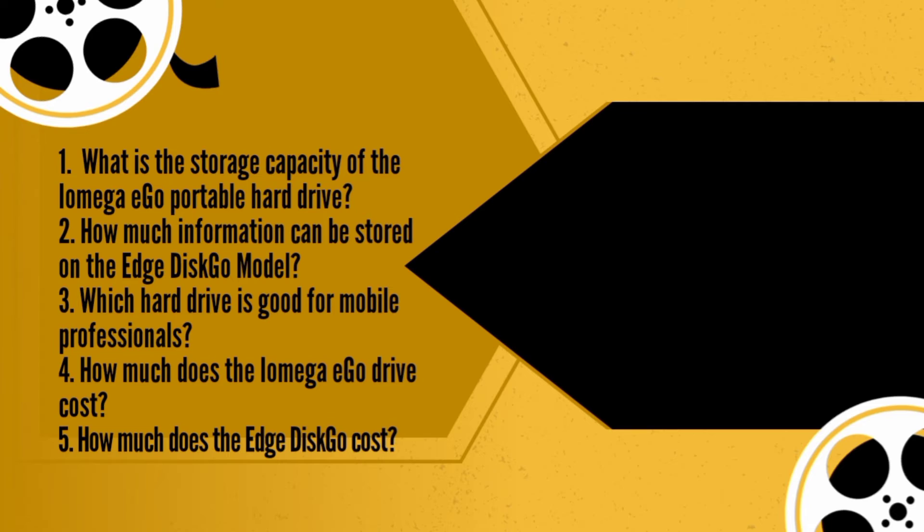What different systems are there? At the moment, we've got two products that might interest you: the iOmega Ego portable hard drive, which can store 160 gigabytes, and the Edge Disco Mini portable hard drive, which can store 12 gigabytes.